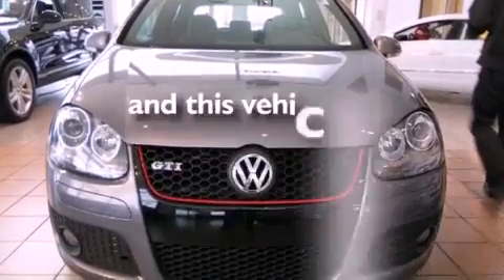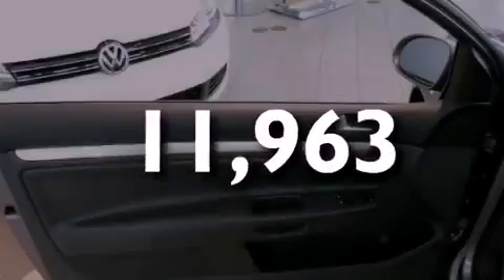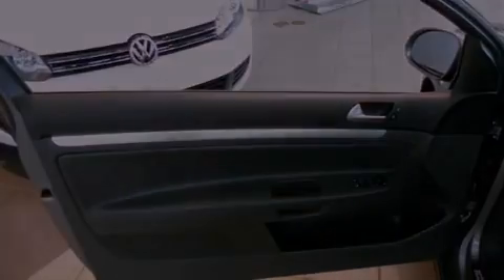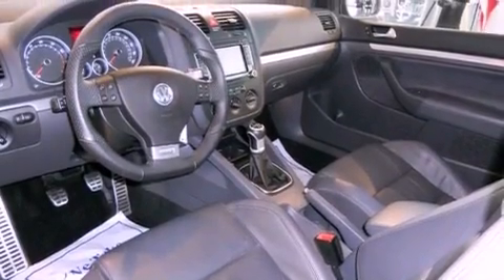This vehicle has fewer than 12,000 miles on the odometer. With an EPA estimated rating of 31 miles per gallon on the highway, this automobile helps leave money in your pocket where you want it.